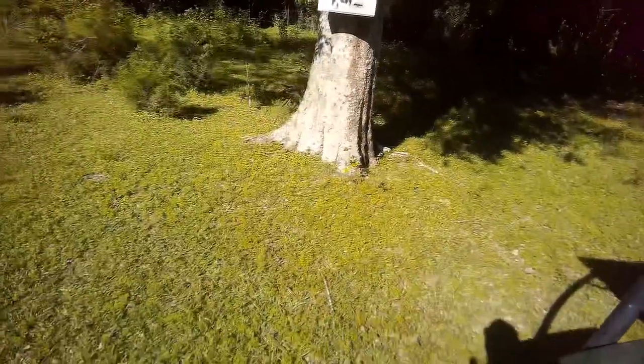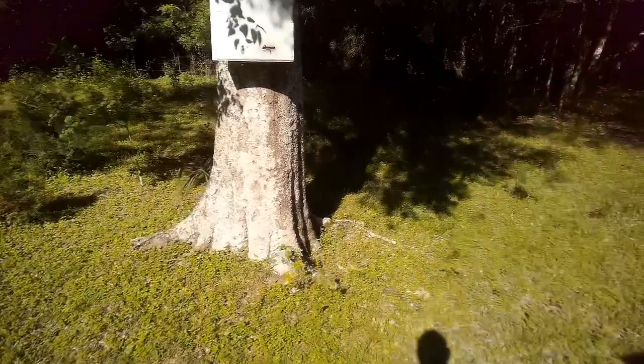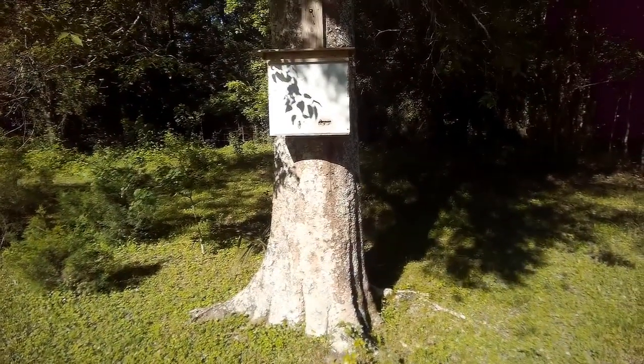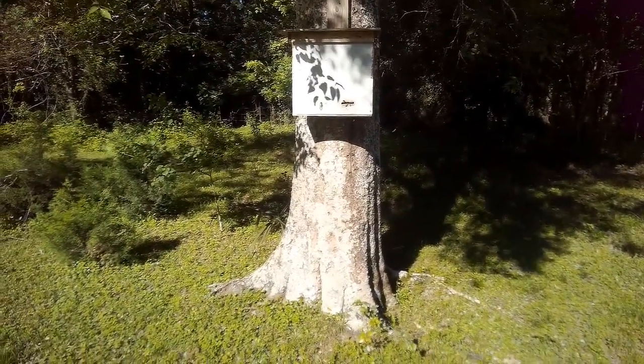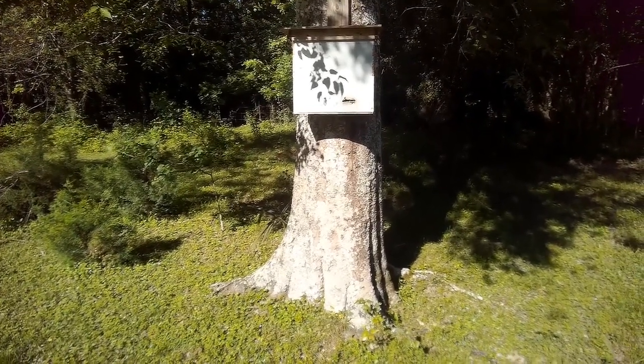This is Paw Paw here, Lester's dad, Ellie's grandpa. This here, some people call it a bee trap. It's a box that you put in the woods and you can bait it with some things that bees like.